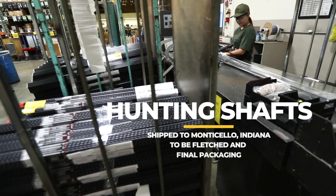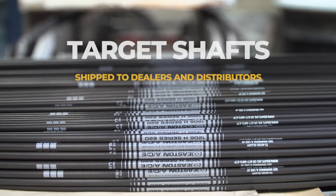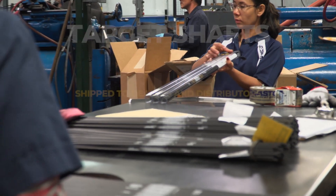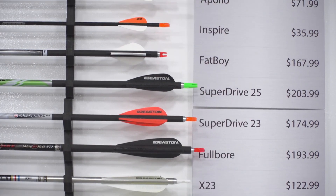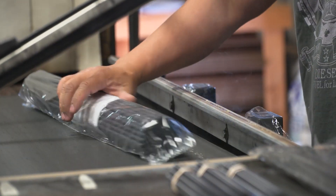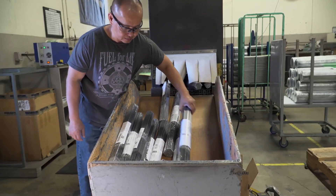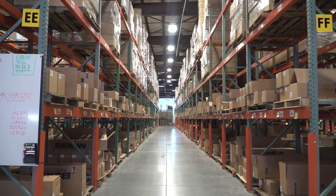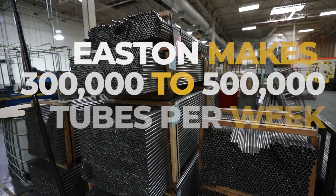Easton values our customer base, our distributors and our dealers, because we believe that archery is a consultative sale — that people who are buying it need help and assistance with buying their products, sizing it, and getting the right spine. We meet every single morning to discuss delivery and what we aren't shipping or what problems we might be having in shipping, because we get it that we have to take care of our customers. Our dealers and distributors are very important to us and we consider them part of our family.